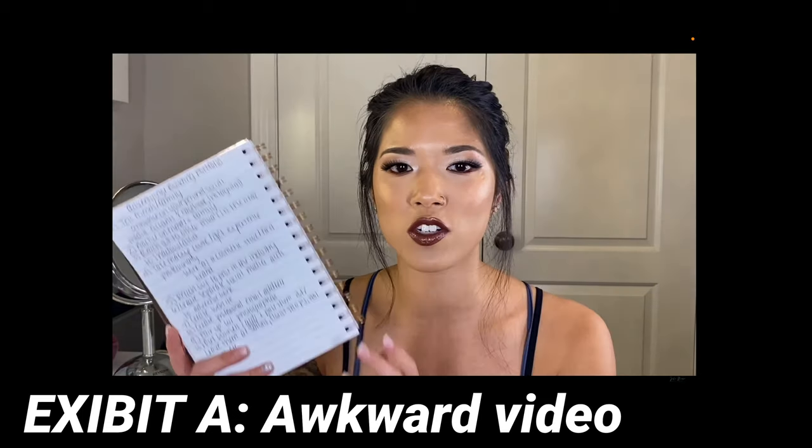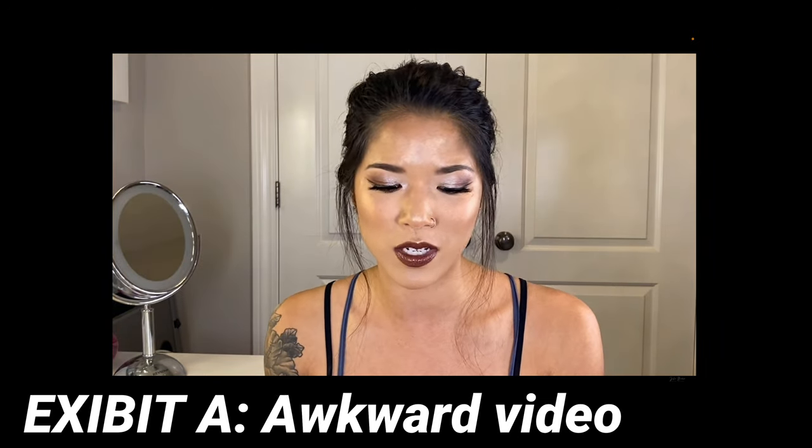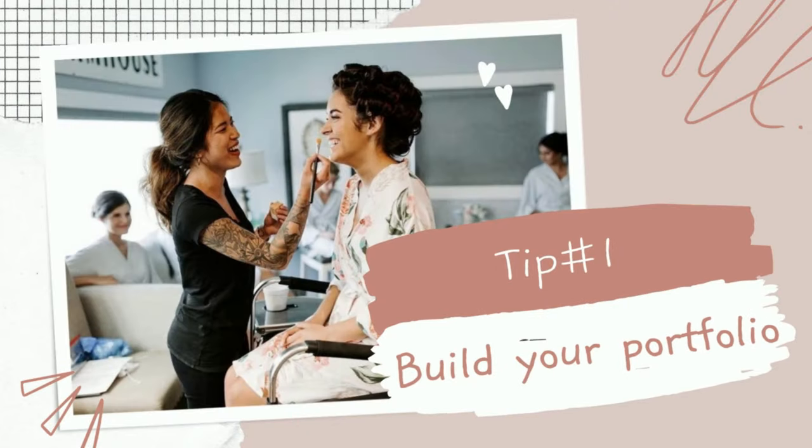I did one of these videos way back when — I think it was in 2020 when I first started my YouTube channel. The lighting was not very good, even though I felt like I was killing it back then. So if you guys are new to my channel and haven't found that video, just watch this one instead — it will save you about 15 minutes of awkwardness.